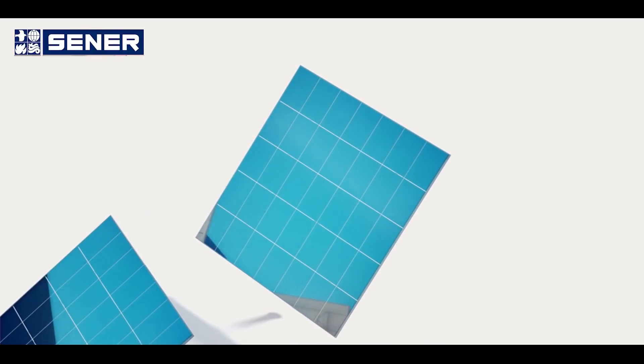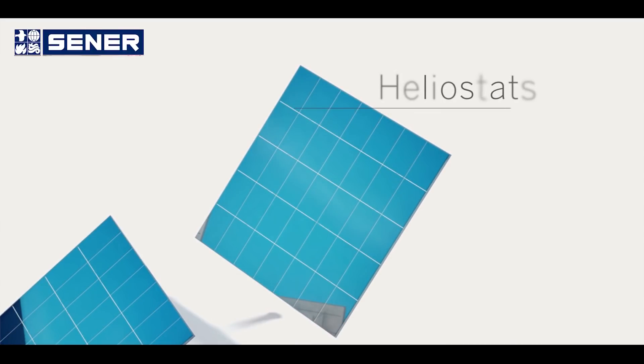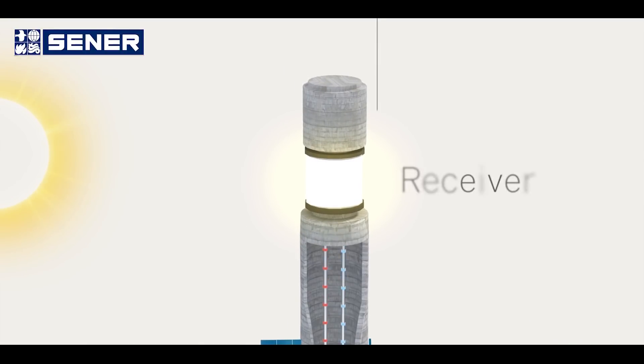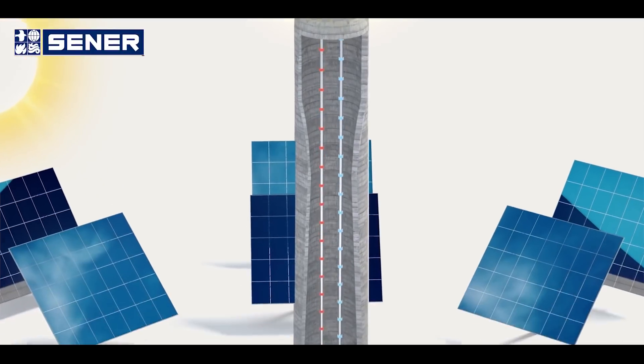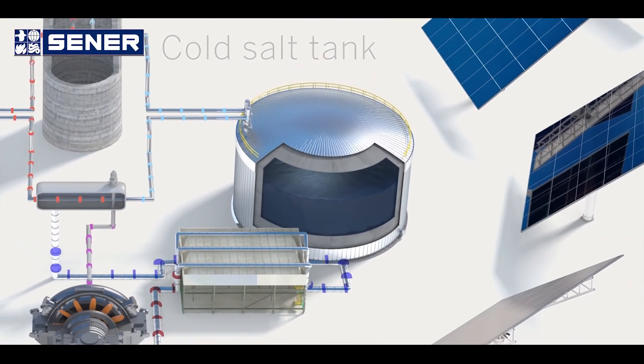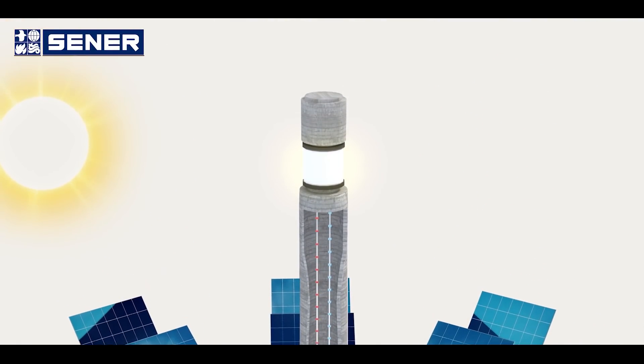The solar field is formed by 7,400 heliostats, type HE54, designed and patented by Sener, that reflect the sun's radiation towards a receiver located on the top of the tower at 250 meters height, thanks to Sener's highly accurate tracking system known as Solar Tracker.